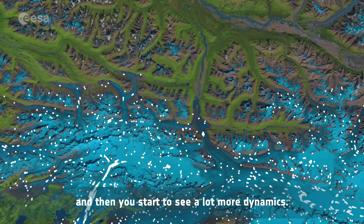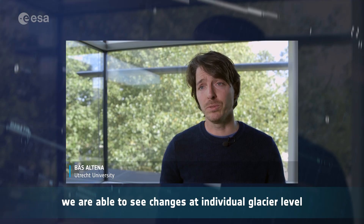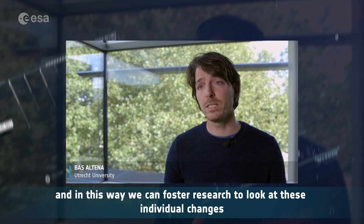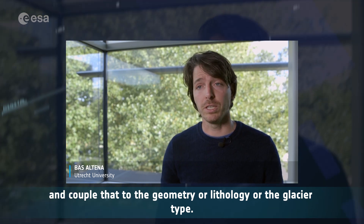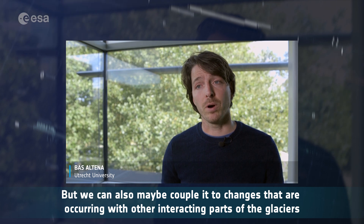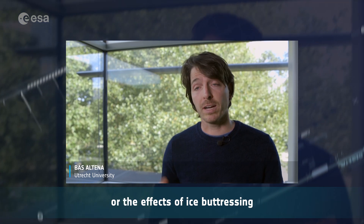With the high resolution Copernicus Sentinel-2 data, we are able to see changes at individual glacier level. In this way we can foster research to look at these individual changes and couple that to the geometry or lithology or the glacier type. But we can also couple it to changes that are occurring with other interacting parts of the glacier — for example, look at the fjord circulation or the effect of ice buttressing.